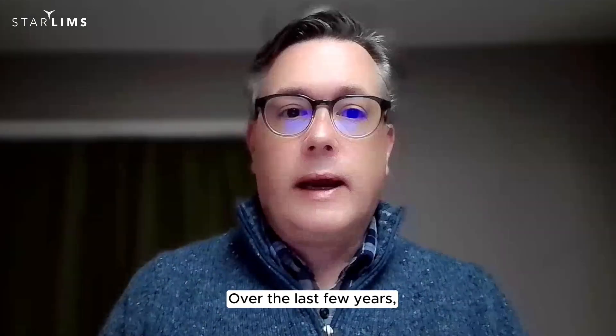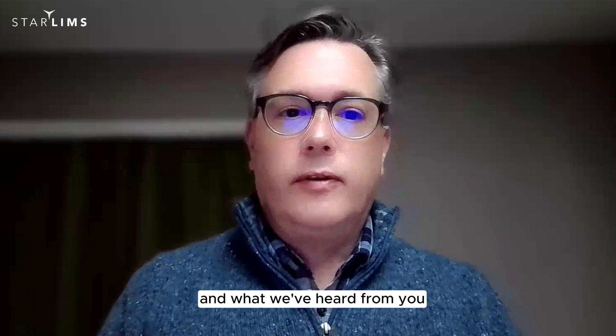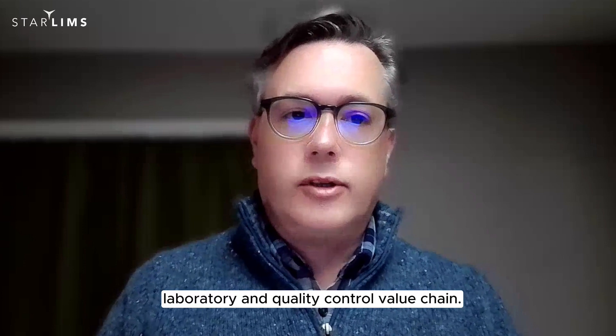Hi, I'm Brandon Henning, Chief Product and Marketing Officer at StarLimbs. Over the last few years, we've had many conversations with our customers, and what we've heard from you is that you want us to support you more completely across your R&D, laboratory, and quality control value chain.